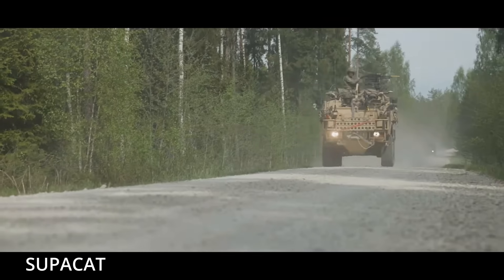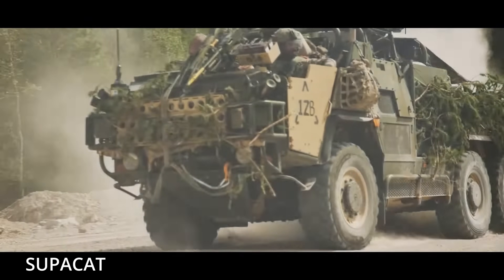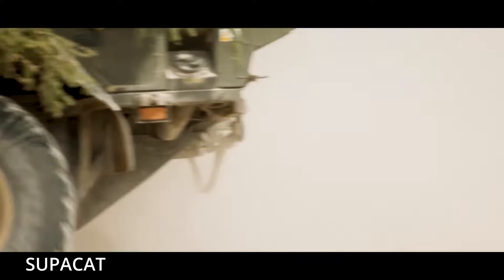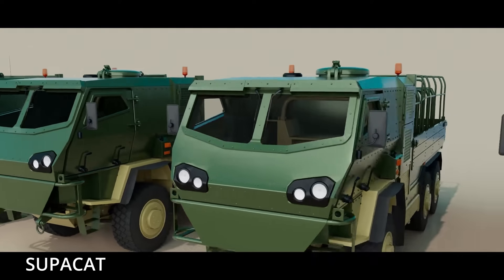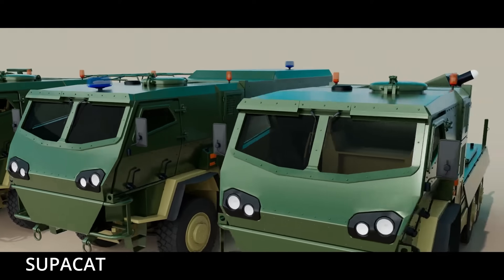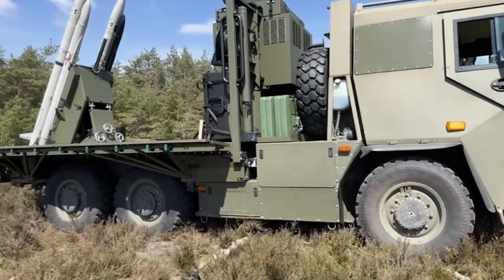Think of it as the Swiss Army knife of military mobility, now with a new blade labeled 'air defense.' But here's where it gets deliciously unorthodox. Instead of designing a new turret or a proprietary fire control module, they repurposed the original fighter jet missile rails — essentially taking what once launched missiles at Mach 2 from 40,000 feet and strapping it to the back of a truck more likely to be seen delivering crates of ammo than launching air-to-air intercepts.